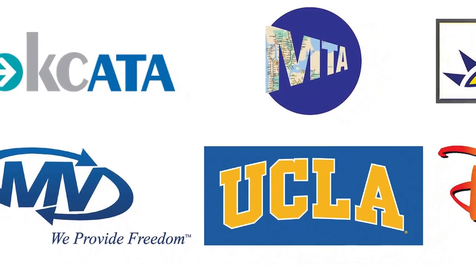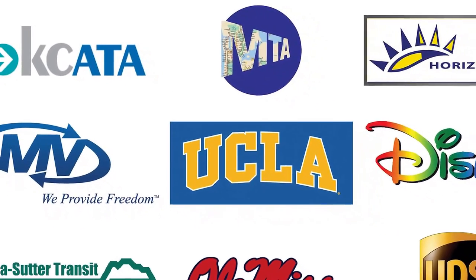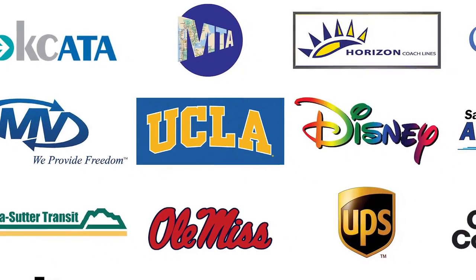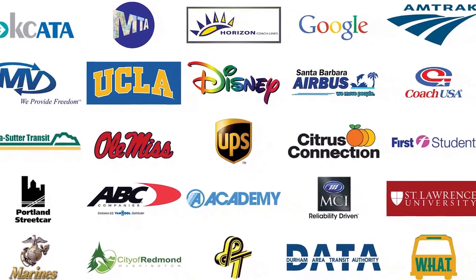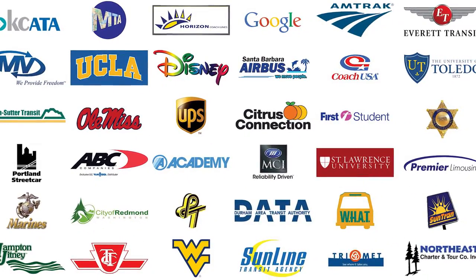Companies big and small have multiple machines. Nationwide organizations such as ABC and MCI each have 6 of our machines. And this year we have installed multiple units from Everett Transit in Washington State to the MTA in New York. But our most important orders come by winning one new customer at a time.